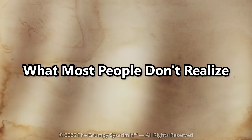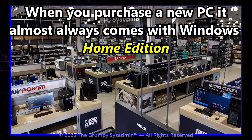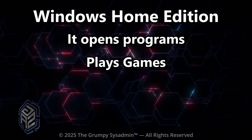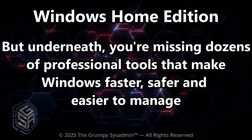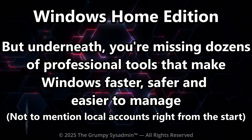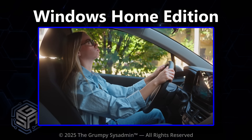Here's the deal. When you buy a new laptop or pre-built PC, it almost always comes with Windows Home Edition pre-installed. Why? Because it's cheaper for manufacturers, not better for you. At first glance it's fine — it opens programs, plays games, connects to Wi-Fi, seems like nothing's wrong. But underneath, you're missing dozens of professional tools that make Windows faster, safer, and easier to manage. It's like buying a car and not realizing the sport mode is locked until you pay extra for the right model.